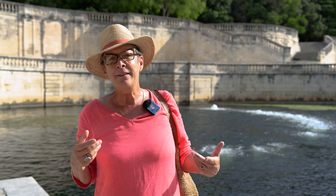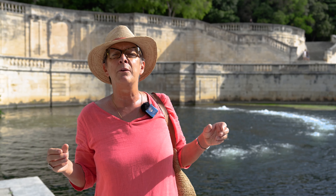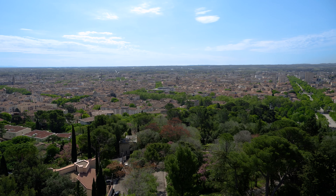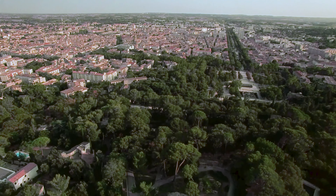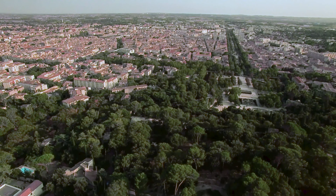We'll be seeing the Tourmagne, which is at the top of the hill. And in the 18th century, they rediscovered the remains of a Roman sanctuary, and they decided to design this beautiful garden, which is very popular for visitors and also for the inhabitants of Nîmes.